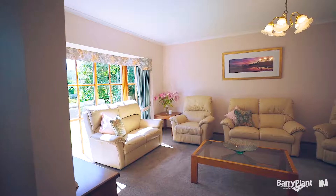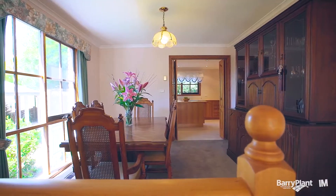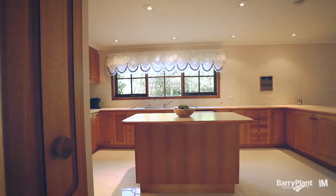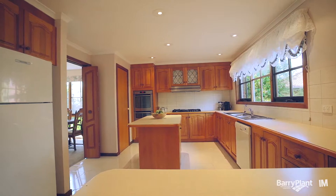As we enter into the home you'll see the formal living and dining on your left-hand side, complete with new carpets. You step through into the hub of any house — the beautiful timber kitchen complete with island bench top and huge family meals area.